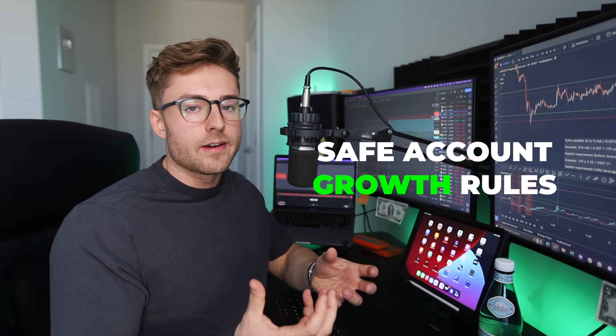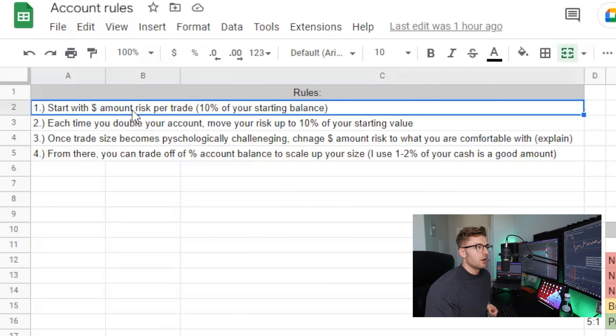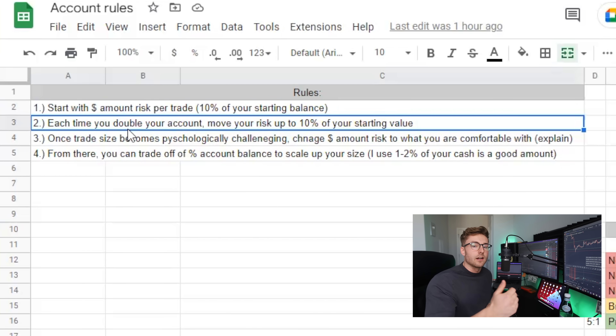Before we hop into the trading system, let's go over the rules I'd recommend when growing a small account. The first rule is to start with a dollar amount risk per trade of 10% of your starting balance — on a $100 account, use that $10 risk. Each time you double the account — say you go from $100 up to $200 — you move that up to 10% of $200, so $20 per trade. Get comfortable with that dollar amount and use it until you've scaled your account up a little bit larger.